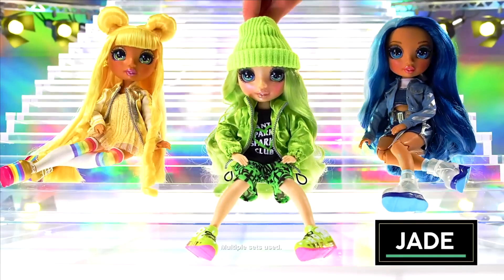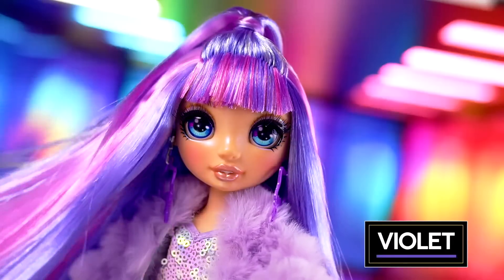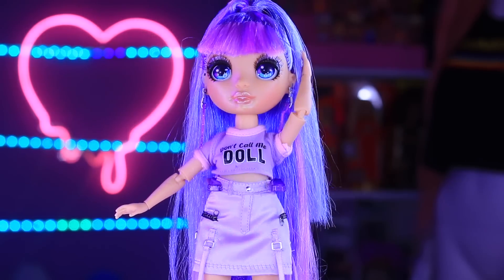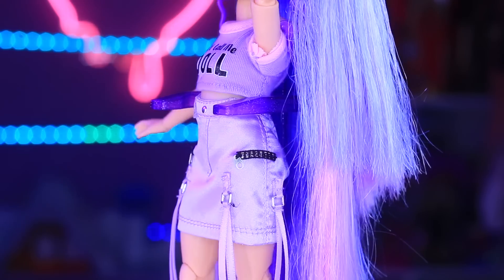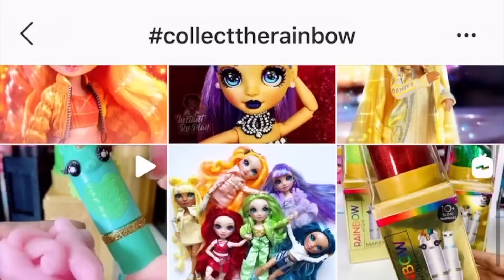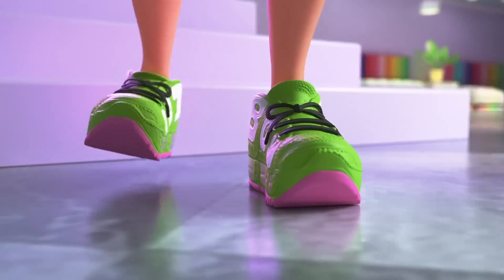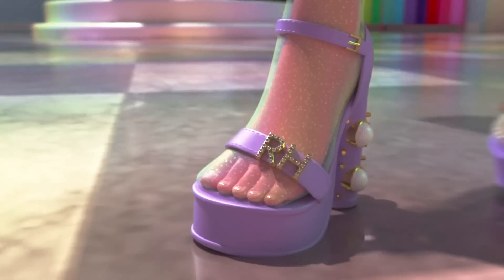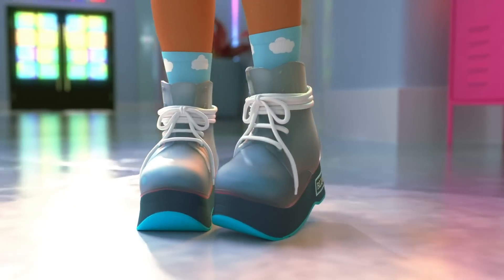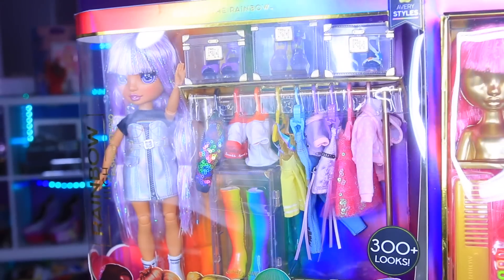Rainbow High is one of the hottest doll lines of the year, known for their monochromatic look sporting doll-sized fashion straight off of New York Fashion Week. This line by MGA Entertainment has provided doll collectors with highly detailed outfits and unique styles. The brand's associated hashtag, #CollectTheRainbow, has over 5,000 posts in less than a month of the doll's release. The new Rainbow High animated series will debut soon, giving fans a deeper dive into the exclusive visual art school. Dolls like Amaya and Rain are already sold out; Amazon affiliate links are in the description.